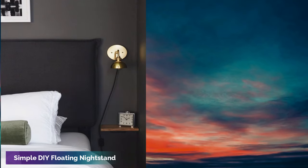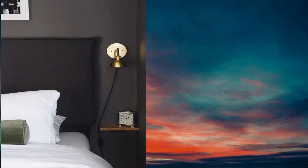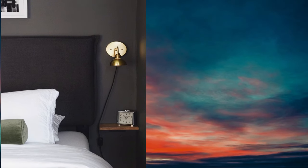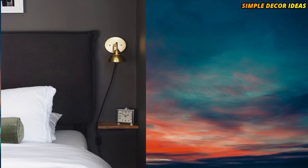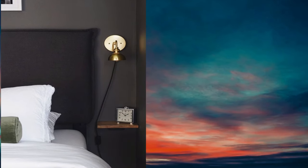7. Simple DIY floating nightstand. This is as uncomplicated as it can possibly get when it comes to floating nightstands. We'd call this a floating night shelf — just enough for a clock and other small items.